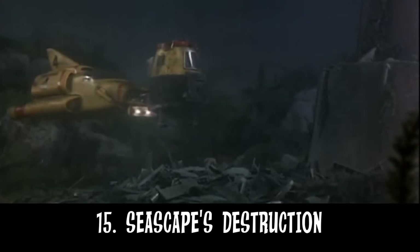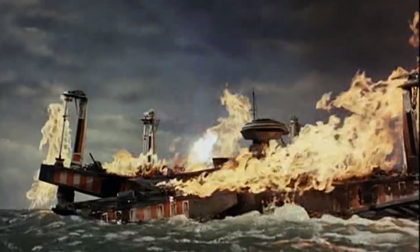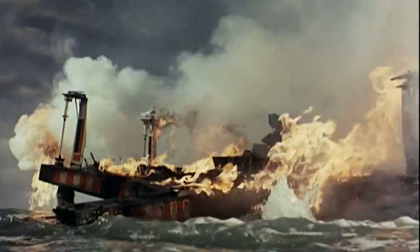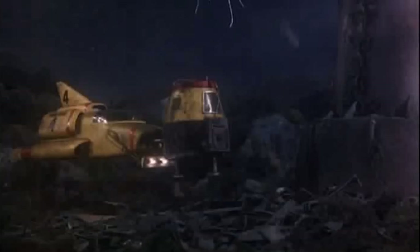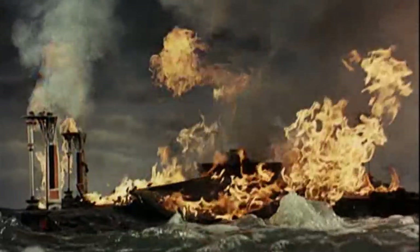Number 15: Seascape's destruction. The destruction of Seascape is not just an explosion, but instead a very dynamic scene where we see a desperate rescue occur, with an evacuation and jets of fire raging throughout. With so many variables, this scene is brimming with all sorts of exciting imagery, presenting numerous problems for the main characters to overcome.